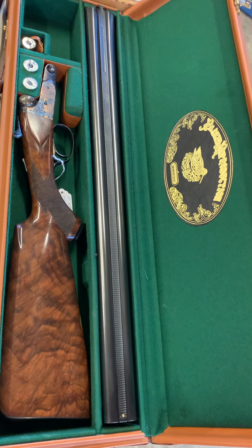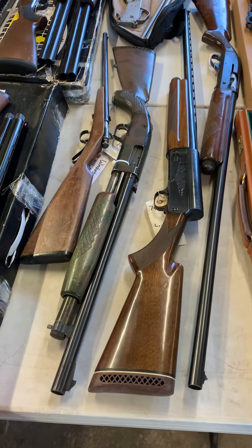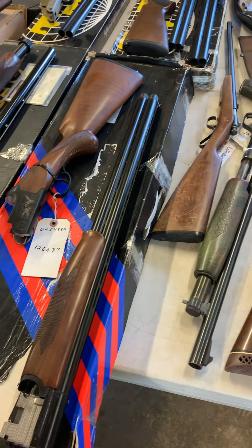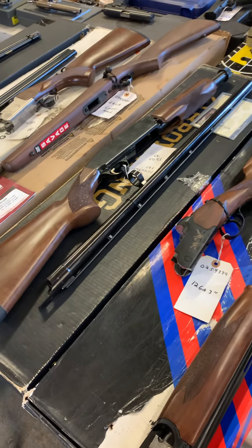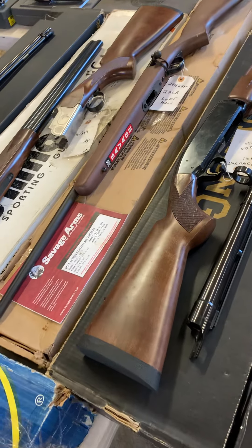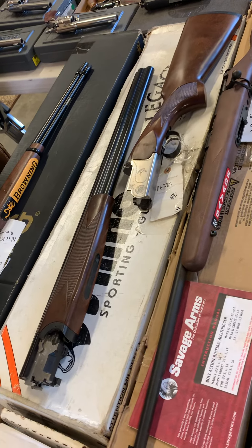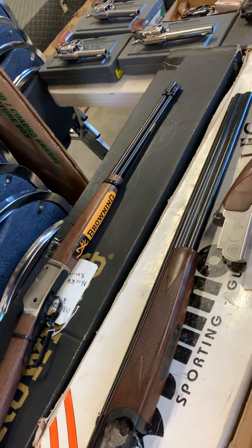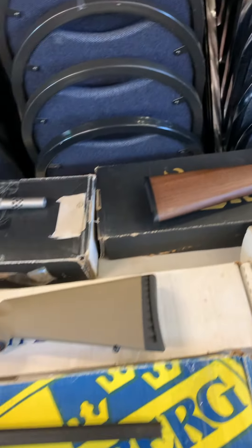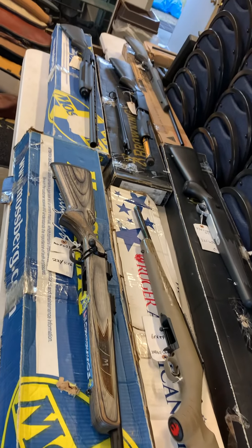Unbelievable double barrel series set, and we've got more of those coming. Beautiful old Browning patent firearms. More double barrels in-box — look at all these, they are mint in-box. Savage, still got the stickers on it, mint in-box. Double over-and-unders, mint in-box. Browning, mint in-box. Everything. This table here — all mint in-box.